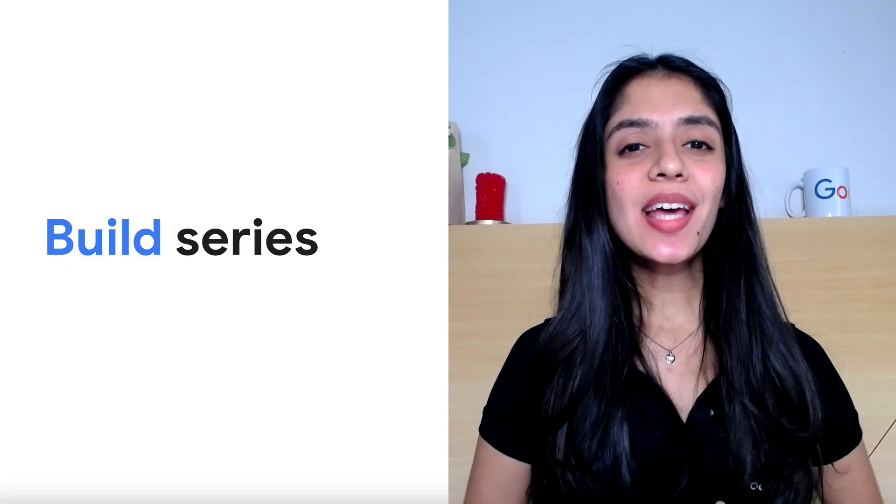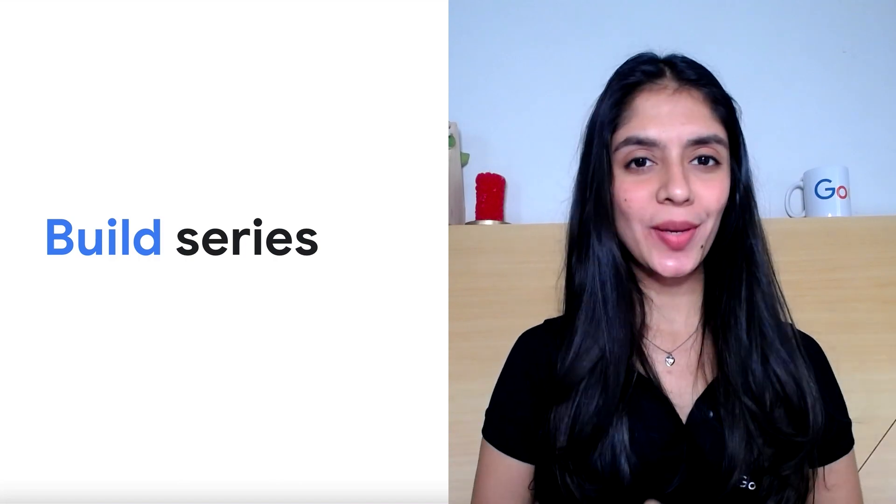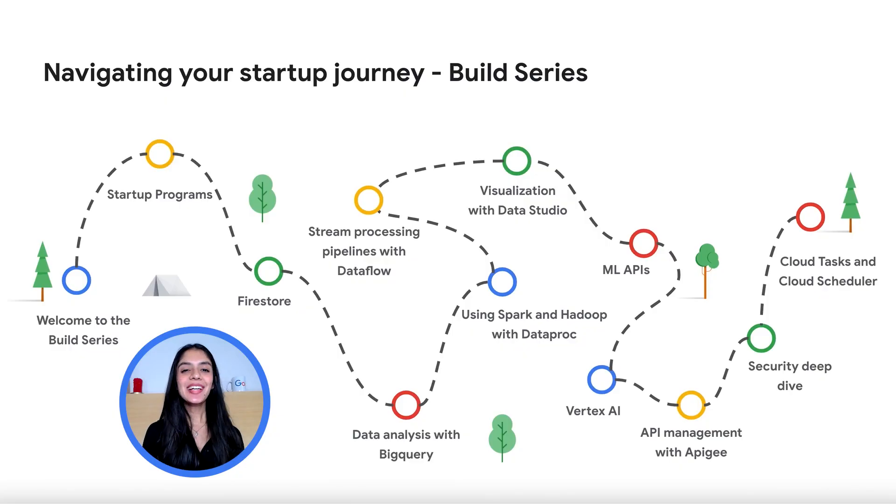In this Build Series, we're navigating through a whole trail of topics on Google Cloud. We kicked off with this launch video to give you an overview of what to expect from the Build Series, which builds upon the Start Series. We have the link to the Start Series playlist linked in the description box below. We would suggest navigating through that if you're new and are just getting started on Google Cloud.